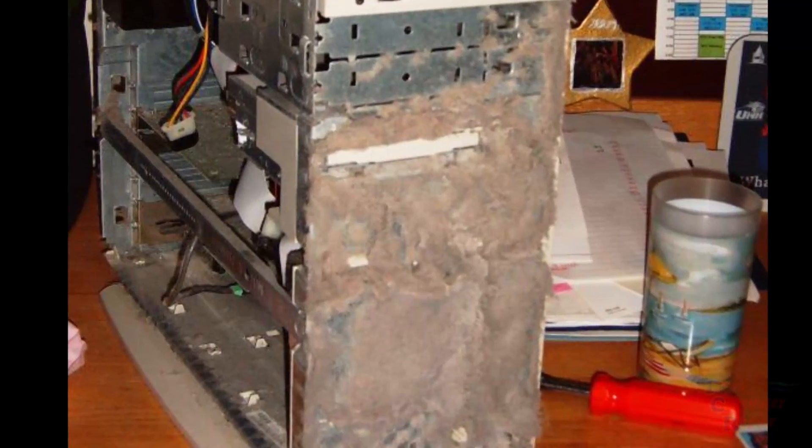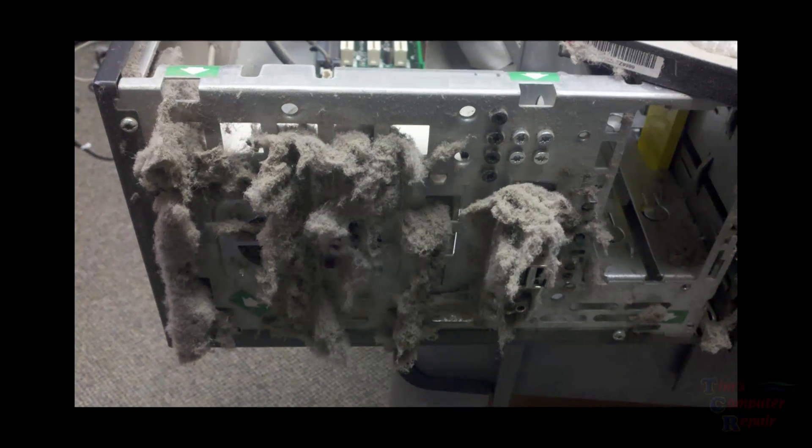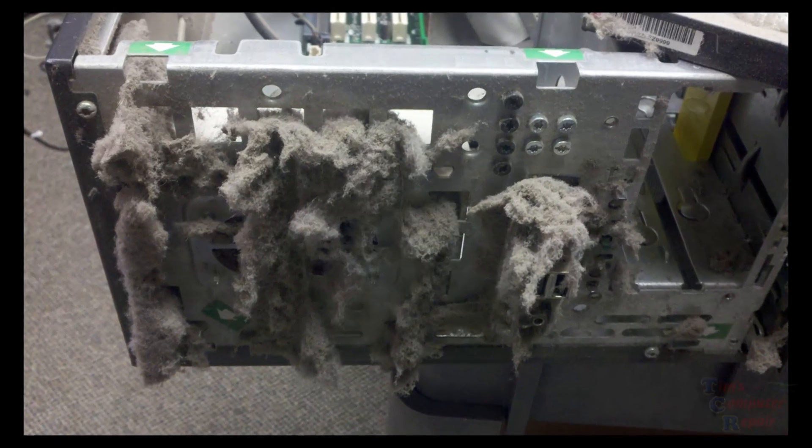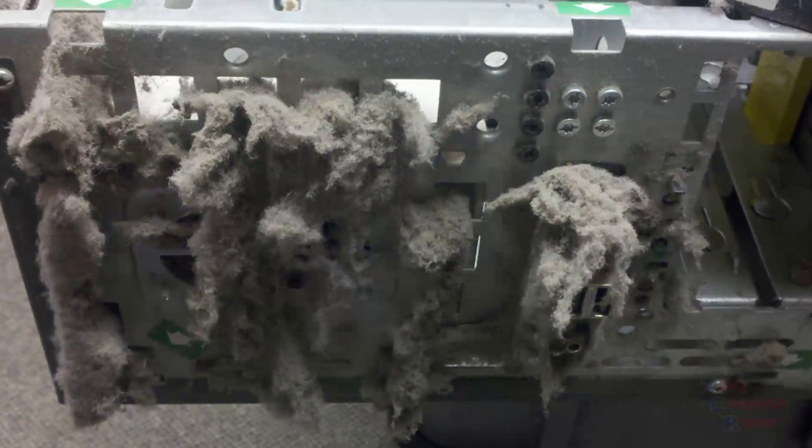Over time, without the computer ever being cleaned out or blown out, that dust can accumulate into dust bunnies, and then the dust bunnies can turn into dust monsters — pretty much rendering your cooling system useless. So it's always good to get in there and get that stuff out a couple of times a year, I always suggest.